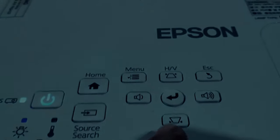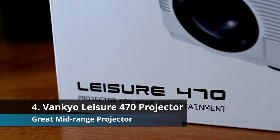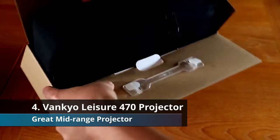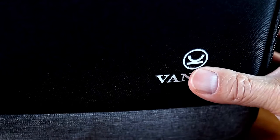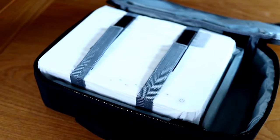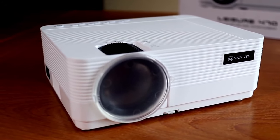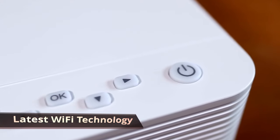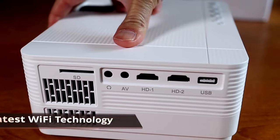Coming in at number four we have the Vankyo Leisure 470 mini projector. Vankyo are amazing at making projectors and deliver amazing customer support — and no, I am not sponsored by Vankyo in any way. They have a very wide range of projectors, but this one in particular is a great budget wireless option. This projector uses the latest Wi-Fi synchronization features and is compatible with iOS and Android devices. If you want to connect it directly, you can do so via USB or a lightning cable without the need for an extra HDMI adapter.